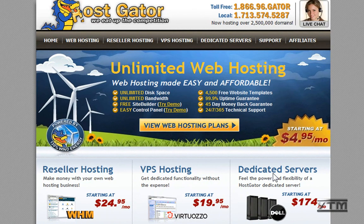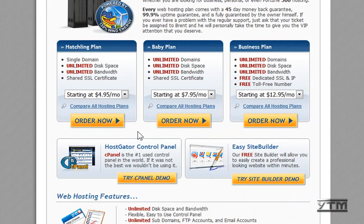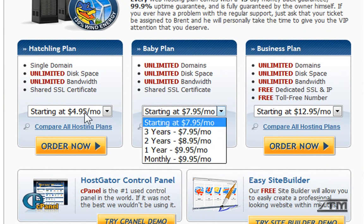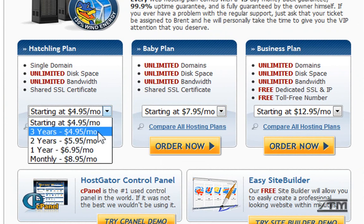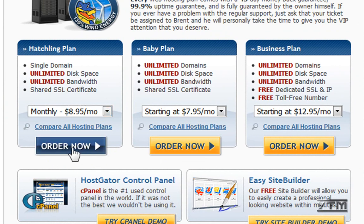Just visit the website — link's in the description — and then once you're on the main page, click 'View Web Hosting Plans.' For the plans, this is going to be your choice, whichever one you want. You can do private servers, purchase the plan that you like. For three years it'll be $4.95 a month, or if you want to pay monthly, $8.95 a month. It's cheaper if you do a longer term plan. I'm just going to do monthly for now — click 'Order Now.'